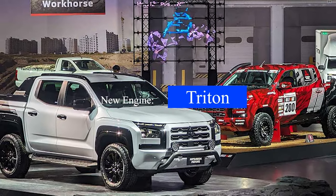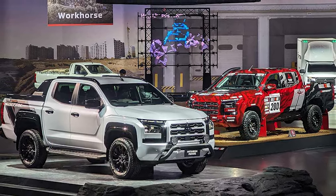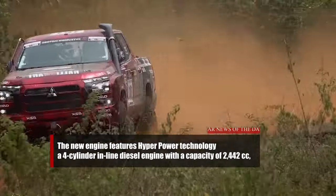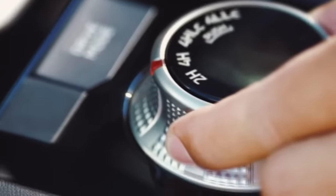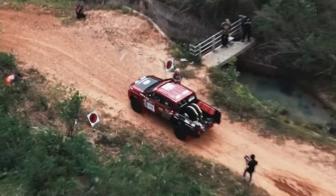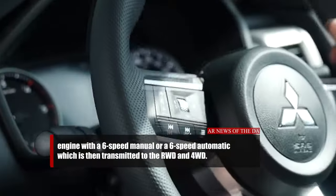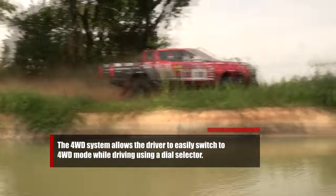The Triton 2024 comes with a new engine with the code 4N16, replacing the 4N15 used in the previous model. The new engine features HyperPower technology — a four-cylinder inline diesel common rail engine with a capacity of 2,142 cc, delivering 135 PS of power at 3,500 RPM and 430 newton meters of torque between 2,250 and 2,500 RPM. This engine is available with a six-speed manual or a six-speed automatic, transmitted to RWD and 4WD drive systems, with a dial selector to easily switch to 4WD mode while driving.